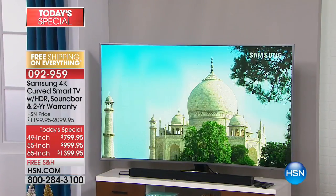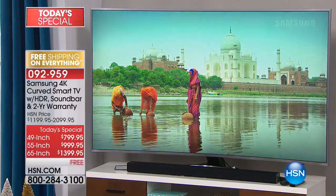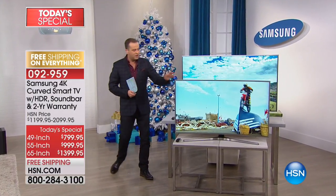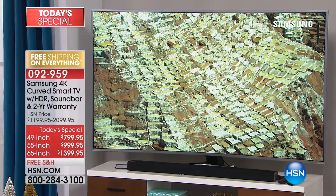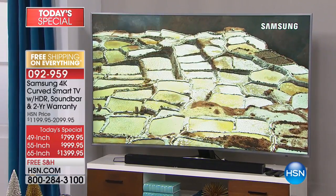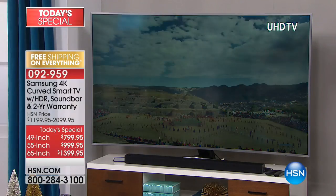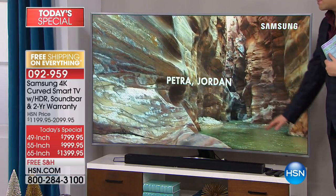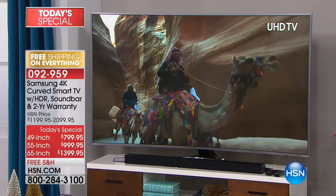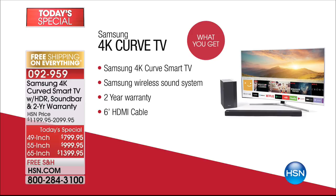We are live and having a blast with the most amazing TV ever — one that will truly strike a chord with every member of your family. We have three sizes tonight: a 49-inch, a 55-inch, and a 65-inch. Notice that beautiful curve — it brings you more into the TV than ever before. This is a 4K Ultra HD television, and we're sending you an official Samsung soundbar, a subwoofer, and a two-year warranty from Samsung.